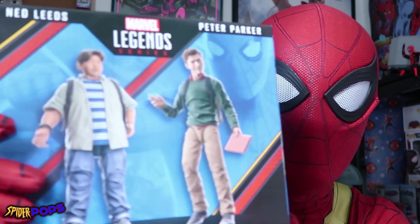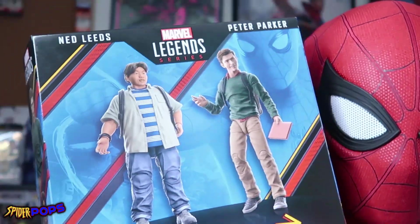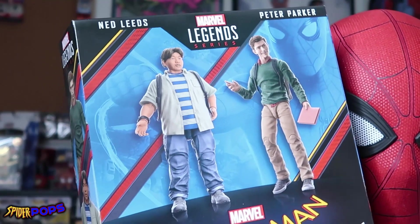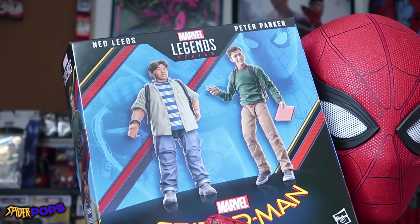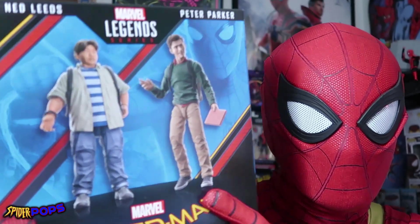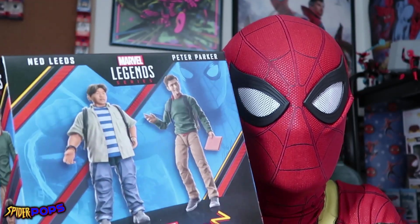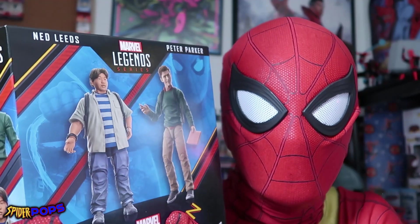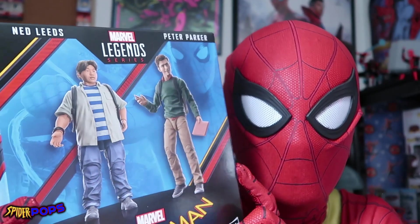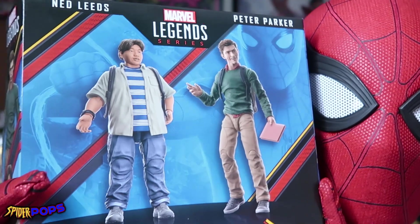Today, the 2-pack we're opening is from Spider-Man: Homecoming — Marvel Legends Peter Parker and Ned Leeds. We've had this in the Spider Pops collection for quite a bit of time. I feel like these came out around December of last year, around the holiday season in 2022. We did actually unwrap these as one of the Spider Pops presents during the 25 Days of Christmas, but we decided not to take both of these Marvel Legends out of the box. So today, after deciding the fates of all our boxed Marvel Legends last video, we have now decided to open them.